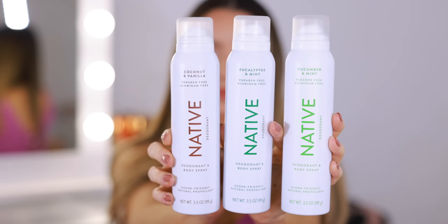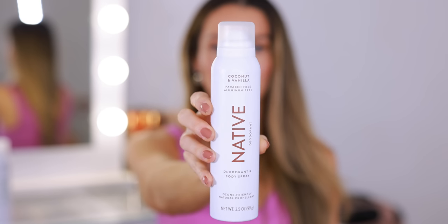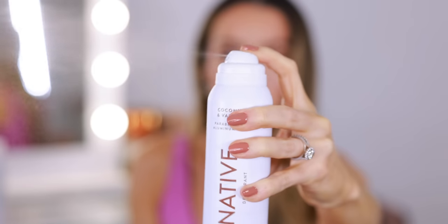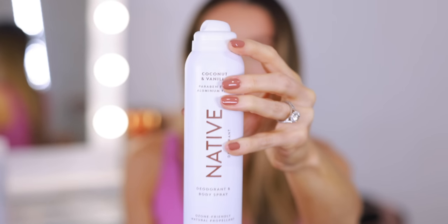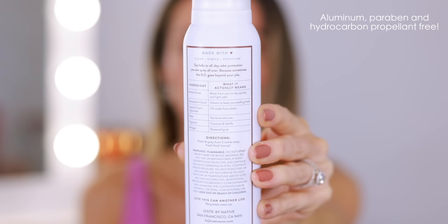I'm sure you're familiar with the brand Native. Well, they just launched a brand new collection of deodorant and body sprays, so we teamed up so I could share my favorite scents. They come in eco-friendly cans — the packaging is recyclable and powered by air. They're aluminum free, clean, vegan, and cruelty free. What really sets them apart is that they work well and you can spray them under your arms or anywhere you want. They also have such unique scents to choose from. My favorite and the one I'm wearing today is coconut and vanilla.